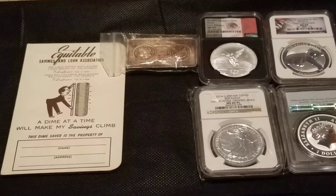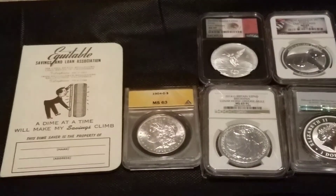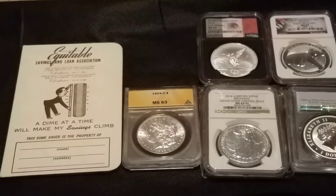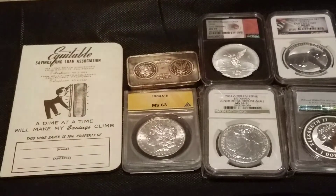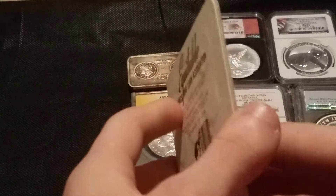So this is everything I got. Just trying to take everything out of the bags so you can get a better view. Not anything too crazy, just some cool pickups. No gold, which is not ever really a great thing, but it is what it is — I mean, I am Silver Warrior after all. This one I thought was really cool, that's why I just had to buy it.